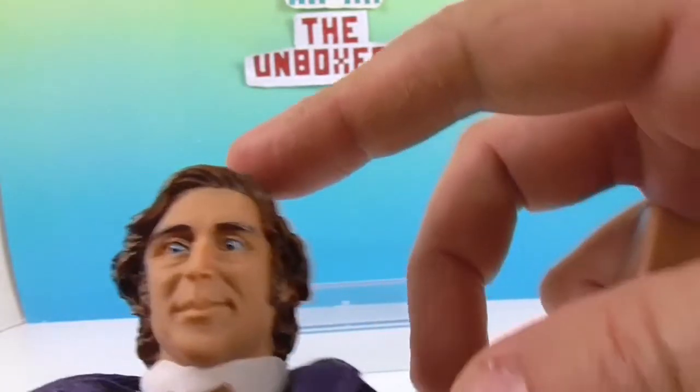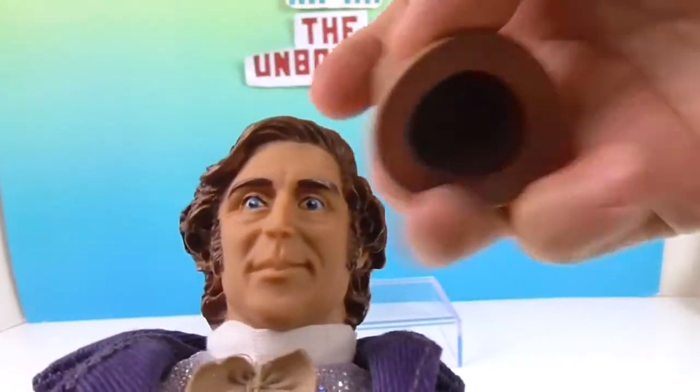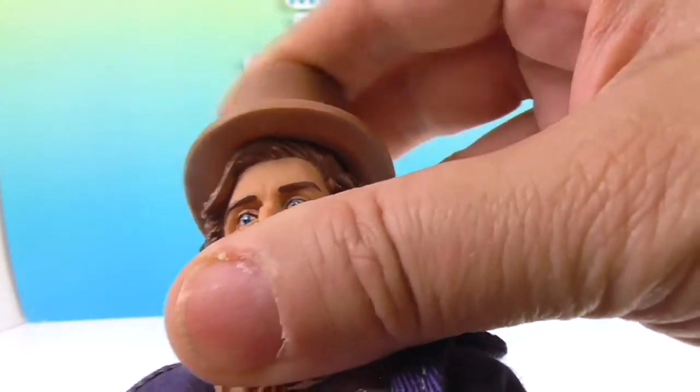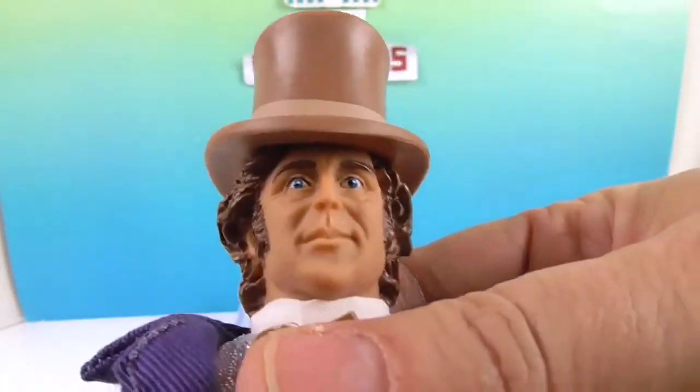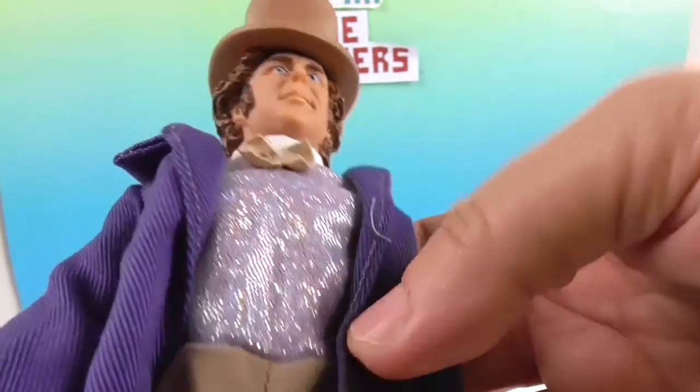Because he has this kind of part right here with this wave, I was able to wedge the hat on. I'm probably doing it wrong, but it wedged on and it stayed. That's really cool.